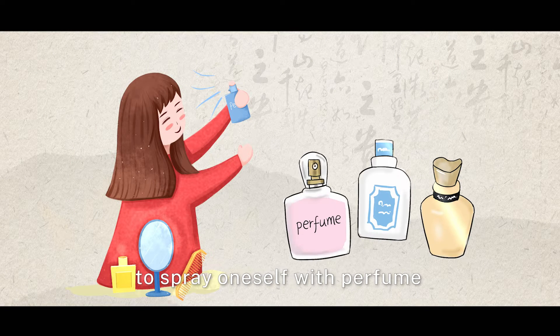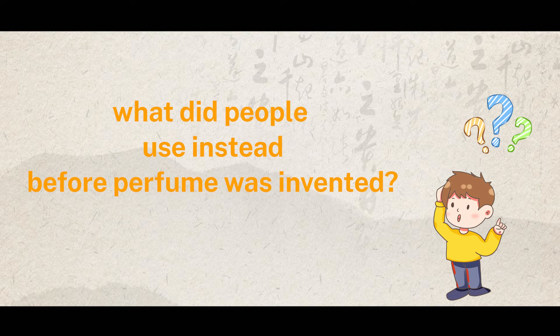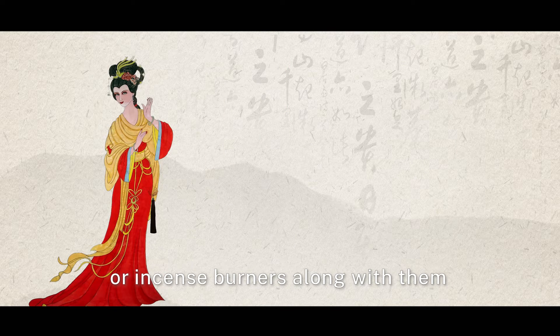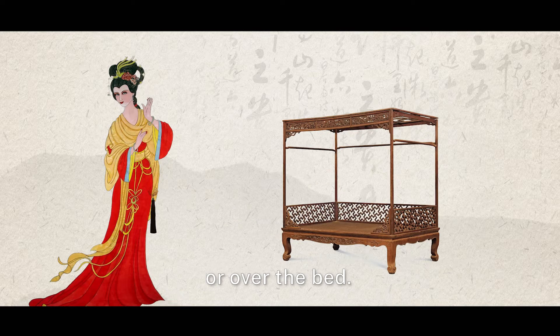It's a common practice today to spray oneself with perfume before leaving home. Do you know what people used instead before perfume was invented? In ancient China, people carried mostly scented sachets or incense burners along with them, or hung them on draperies in coaches or over the bed.